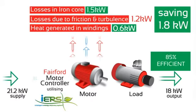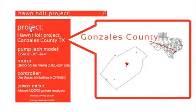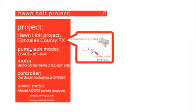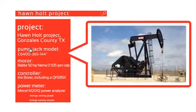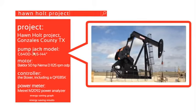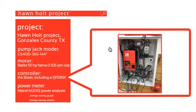Now let's look at a real-world application. In early 2013, a trial of an oil-field pump jack at the Hornholt Project in Gonzales County, Texas was undertaken. The purpose of the trial was to investigate the energy saving capability of Fairford's IERS and the Boxer pump jack control system. The Boxer and Fairford's QFE85 were installed on the pump jack's 50hp motor, and the measurements were taken using a Matrell power meter.